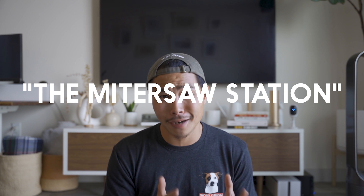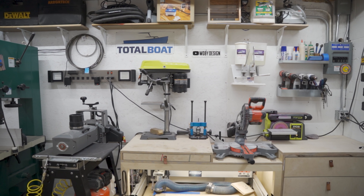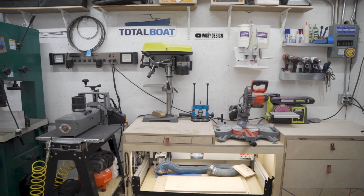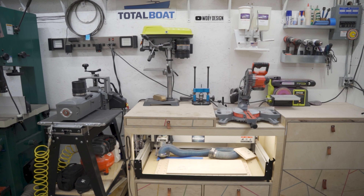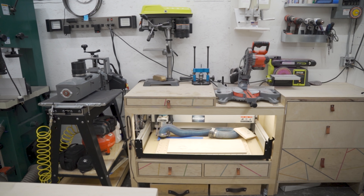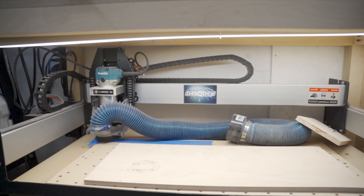Let's talk about the miter saw station. I'm reusing my old miter saw station with the CNC machine underneath. On the right side, I modified my old skateboard shelf and turned it into a cabinet and outfeed wing for the miter saw station. I set up the belt sander on top of it and use it from time to time. I have the Shapeoko XL stored underneath, but I recently partnered up with Onefinity CNC and I'm going to be making that upgrade very soon. Once I'm comfortable with it, I'll give you guys an honest review.